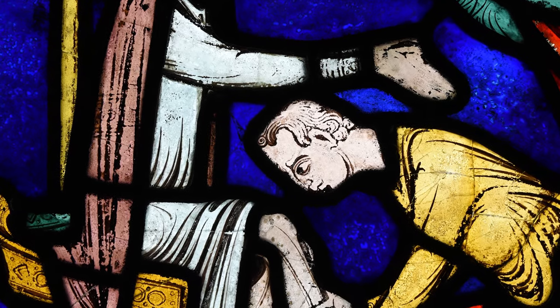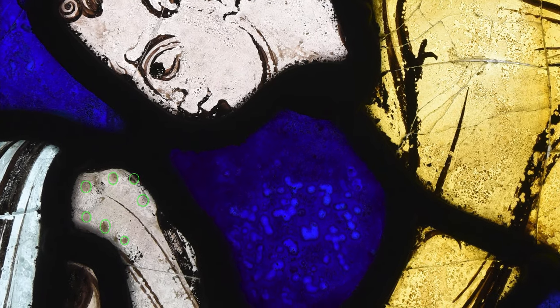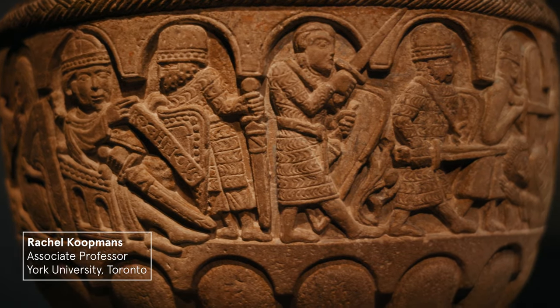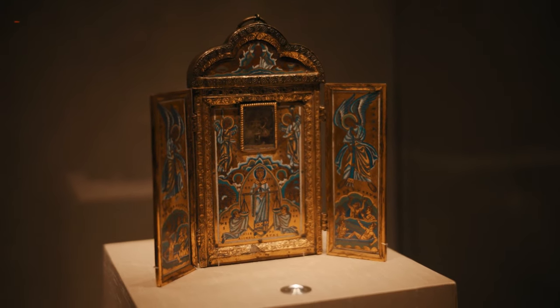One of the most momentous discoveries was when Leonie was looking at a panel that had previously been unidentified. It shows a man sitting beside Becket's tomb having his legs washed. Leonie noticed that this man had spots over his legs — previously thought to be signs of corrosion, but under the microscope she was able to confirm these were actually spots of paint, indicating leprous sores. For the first time, Leonie and her colleague Rachel Coopmans began exploring the possibility that this section of the window tells a story about a man who visited Becket's tomb with leprosy and was cured.